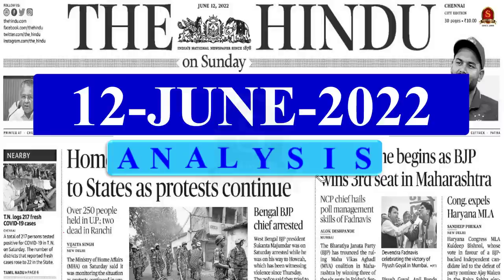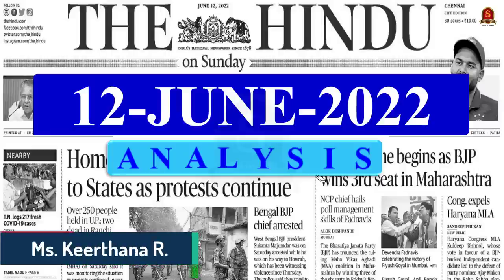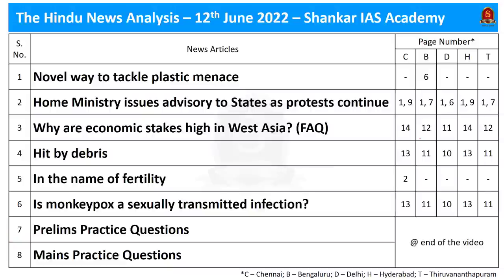A very good evening aspirants. Welcome to the Hindi News Analysis brought to you by Shankarai's Academy. Today we are going to cover the Hindi News edition dated 12th of June 2022. I have taken six news articles for discussion today. At the end I also have quiz questions for you, so pay attention to the discussions.